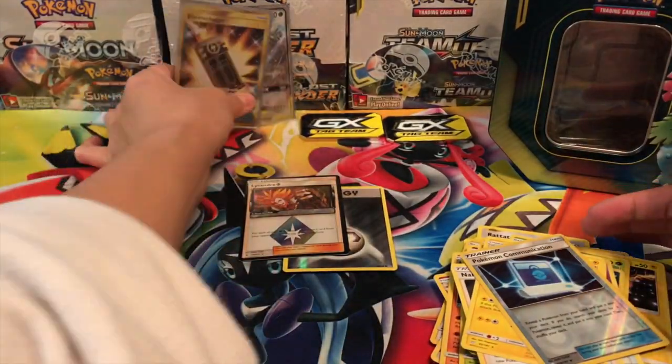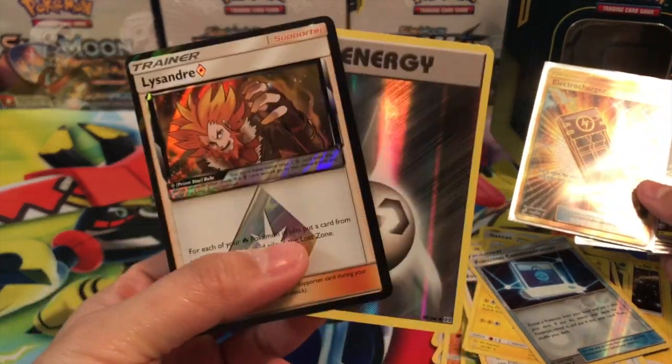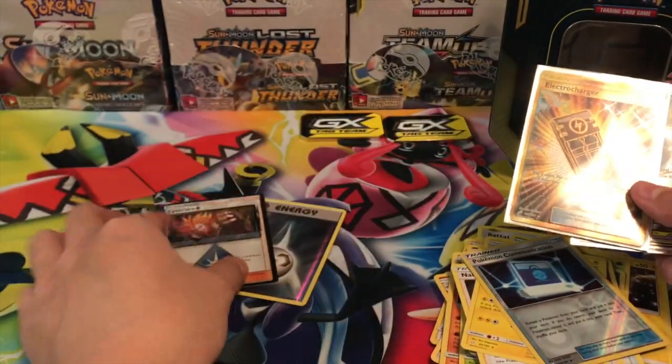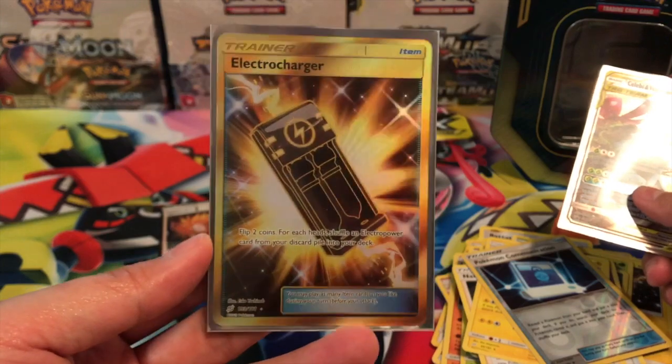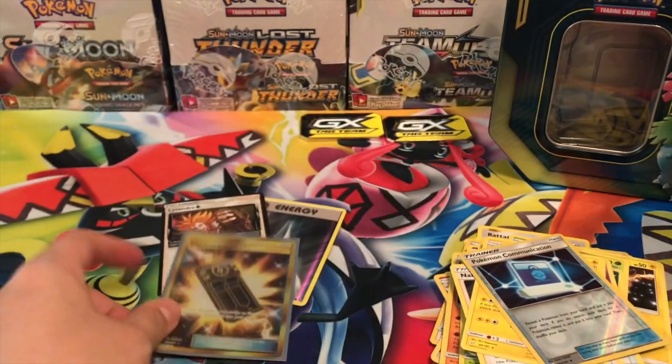Not bad — I really love this tin, it was very good, just like yesterday's. We did get a prism card and a reverse holo Metal Energy card, which is really good. Those are essentially rares in themselves, and we also got an Electro Power gold card, which is cool — that's basically three holos and regular ultra rares.